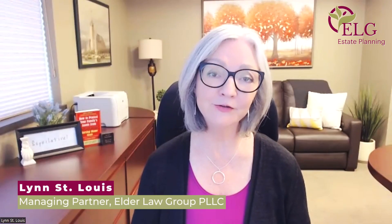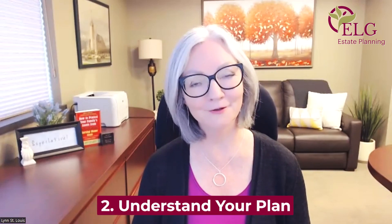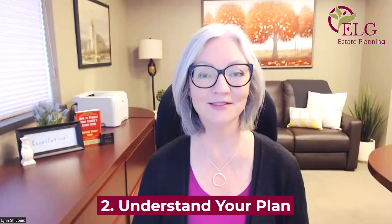Let's go on to number two. The second simple step — well, I have to admit it's not the simplest of steps — is to understand your estate plan. How do you understand your estate plan?